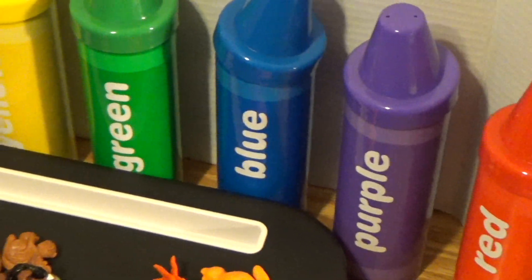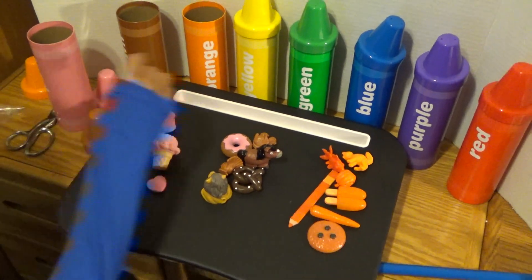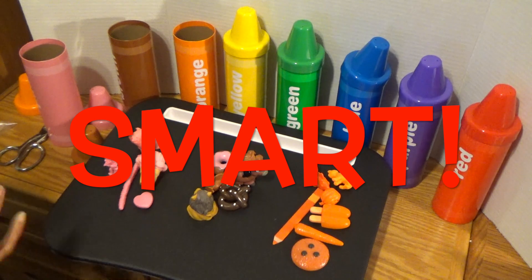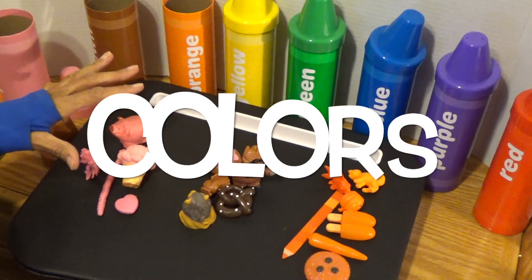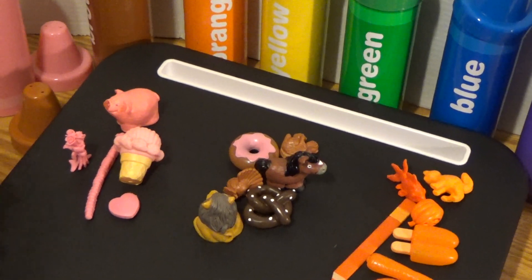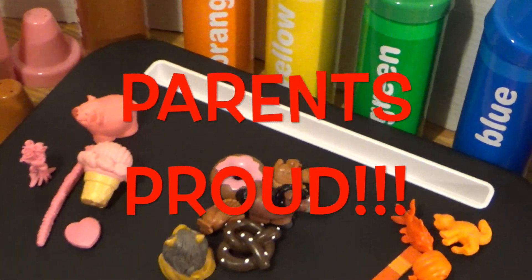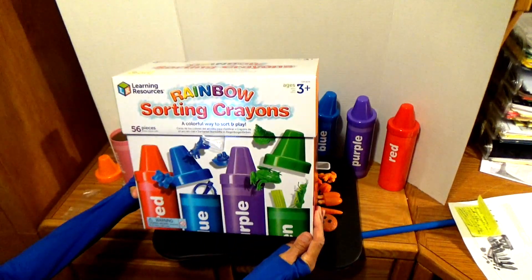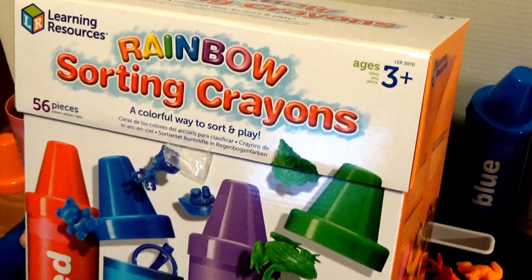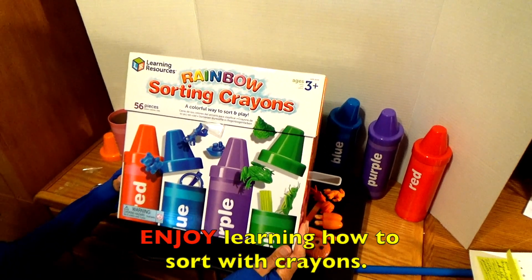When you take out all of those figurines, put them down, and start sorting them into the containers — my goodness, you are going to be so smart! You're going to be learning the different colors, learning how to count, learning how to sort, and learning how to group. Your parents are going to be so proud of you. This is called rainbow sorting crayons, and I think this is awesome, boys and girls. Enjoy learning how to sort with crayons!